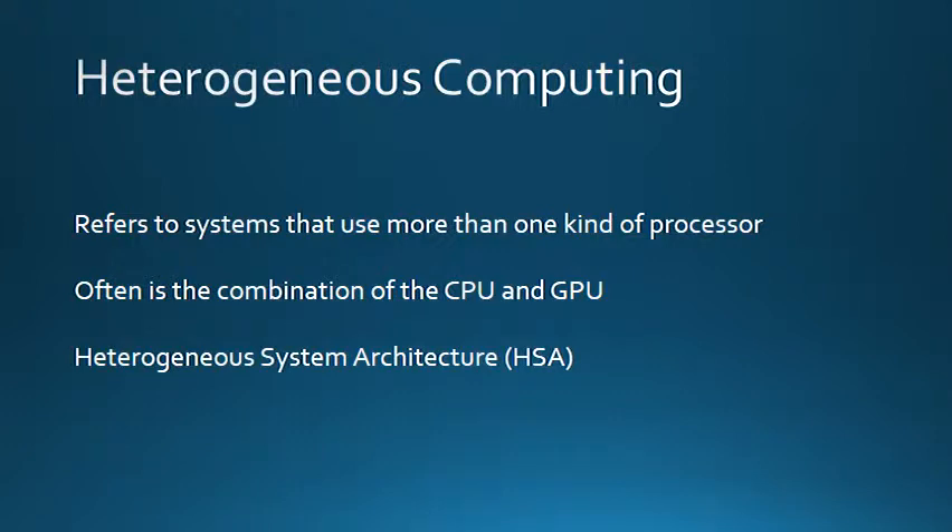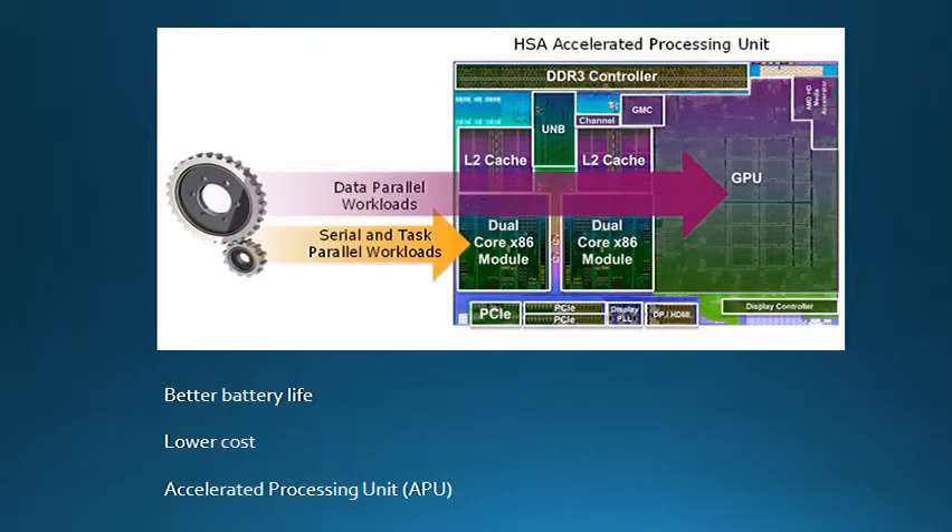Heterogeneous computing refers to systems that use more than one kind of processor. Most often, it is a combination of using both the CPU and GPU. An open standards technology called heterogeneous systems architecture, or HSA for short, allows for the CPU and GPU combinations to happen. Heterogeneous computing is important and has many benefits over traditional homogeneous computing. The GPU and CPU share the same chip, often resulting in better battery life, lower cost, and smaller design than the traditional separate CPU and GPU systems. This combined CPU and GPU chip is called an accelerated processing unit. AMD often uses the term APU when marketing their heterogeneous processors.